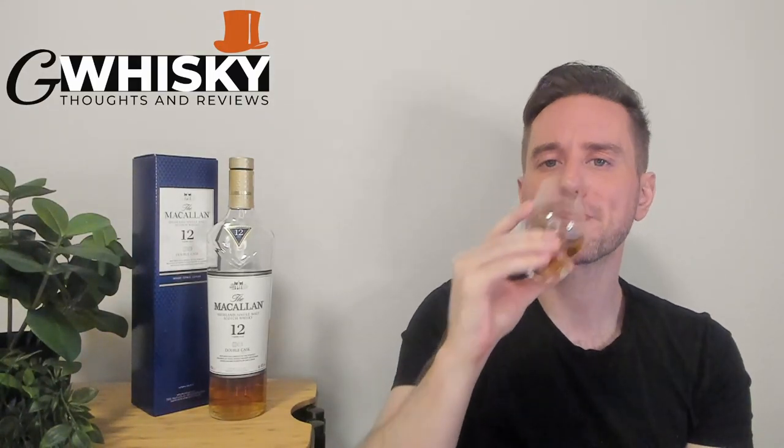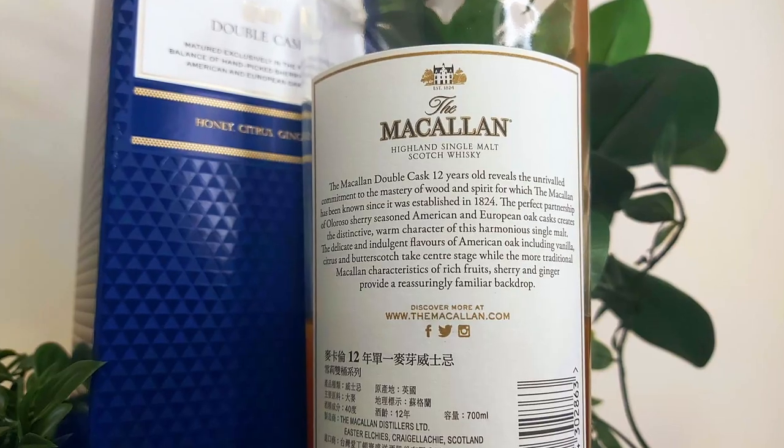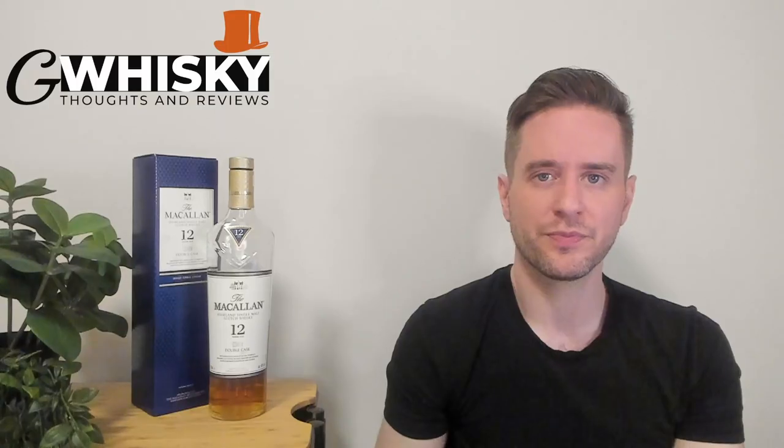Now the palate. Gentle arrival. Start off with some gentle spices — so nutmeg, ginger, cinnamon, something like orange wood spice. Some caramel in here, some apples.